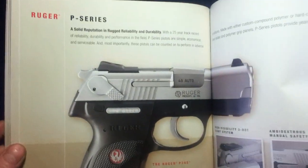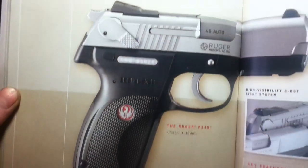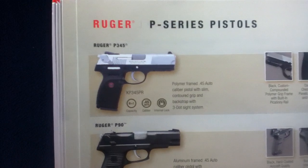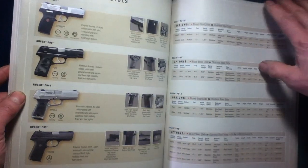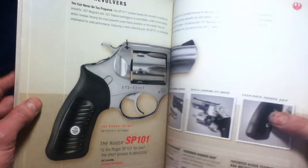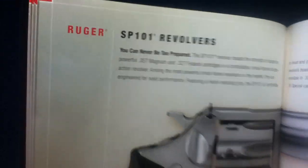Now we get into the P Series — these being different style autoloaders. We've got the P-345, P-90, P-944, and P-95 on these pages. Feel free to research current product offerings from Ruger, as this is from 2010.